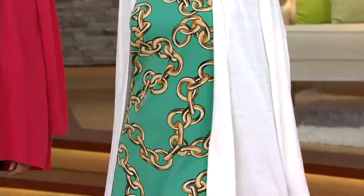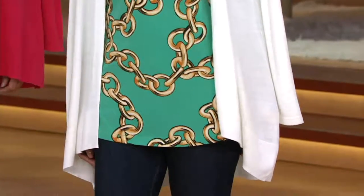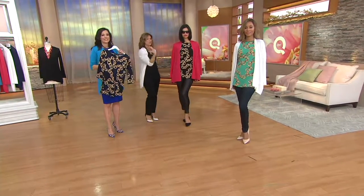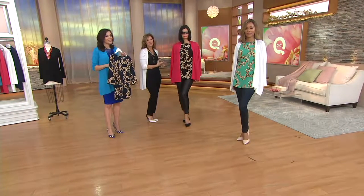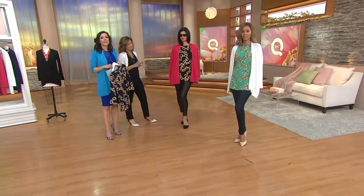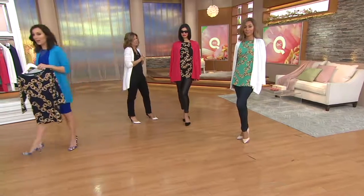Machine wash, tumble dry. And that print is so cool — very like Versace, very chain-inspired. We think about chain prints like that being very Chanel-ish looking, but to me it's just very graver, very modern, very chic, very contemporary. Over 500 have been ordered now.